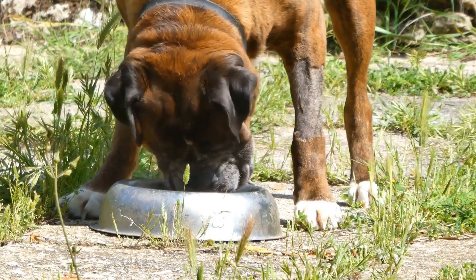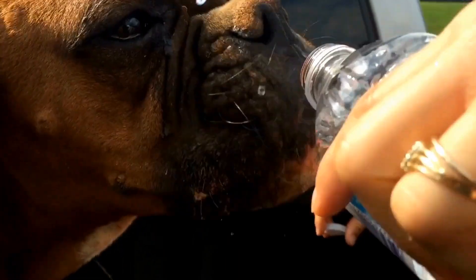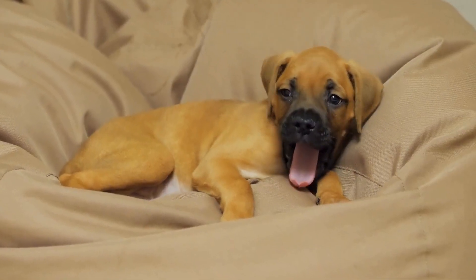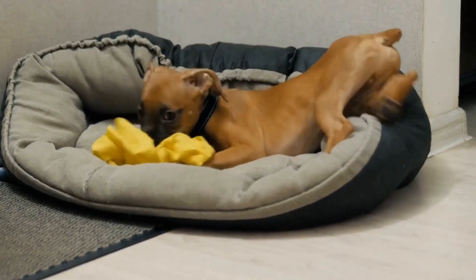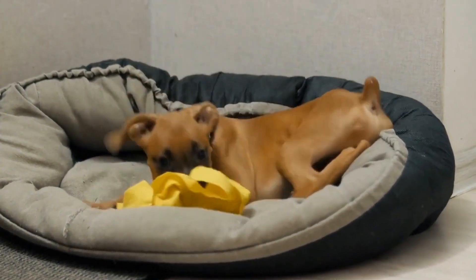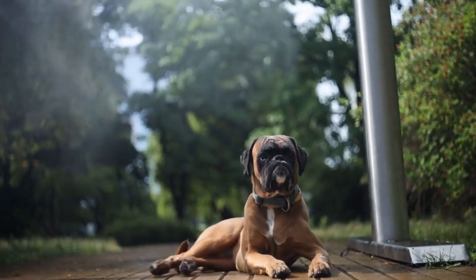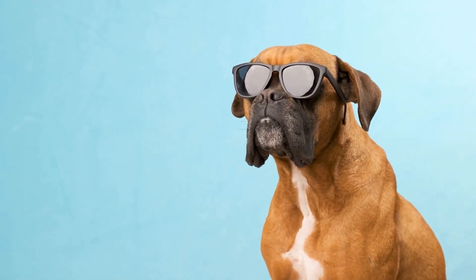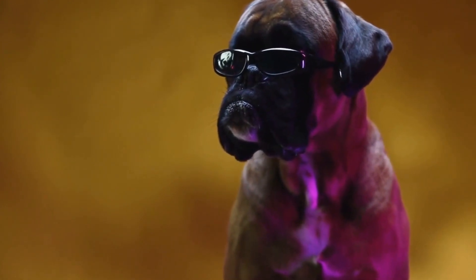Blue accessories and toys can play a significant role in incorporating calming effects for boxer dogs. The color blue promotes a sense of calmness and relaxation, making it ideal for creating a soothing environment. Using bedding and blankets in shades of blue can help boxers feel more relaxed and at ease, especially during nap time or bedtime. Blue-colored toys can provide a calming distraction and engage them in peaceful playtime. Another option is to create a designated blue corner in your home — a specific area with their bed, toys, and accessories all in shades of blue, so boxers associate that area with relaxation and tranquility.